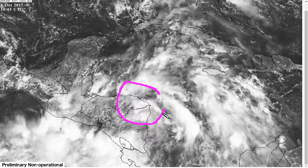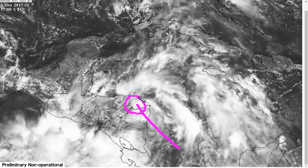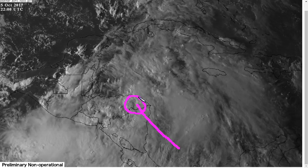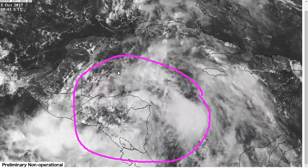We continue to track Tropical Storm Nate — it has become a tropical storm but is inland, having moved into Nicaragua and now Honduras this evening, centered somewhere in here, bringing torrential rainfall and the potential for life-threatening mudslides and inland flooding to Central America. Lots of convection going on in this area of the world right now.